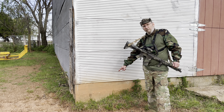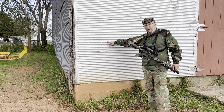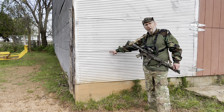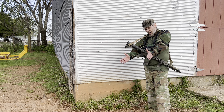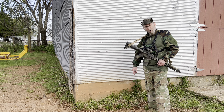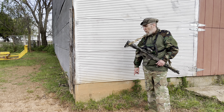Cover — not concealment — different. That over there is not cover; a bullet will shoot right through that. But this is solid concrete foundation, about that thick — that is cover. That's old-school concrete, probably 100 years old. Hardcore old-school concrete.